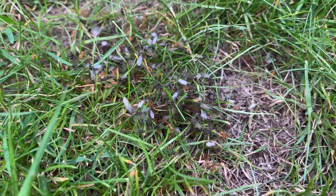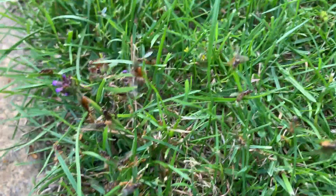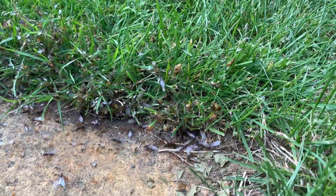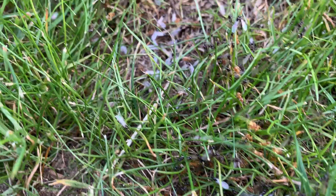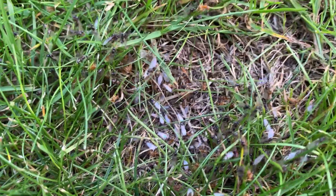Here is basically what the males look like and here is what the females look like. Females are much bigger than the males and have a normal ant-like shape. The males are much smaller, thinner, and in my opinion they have a wasp-like body shape.